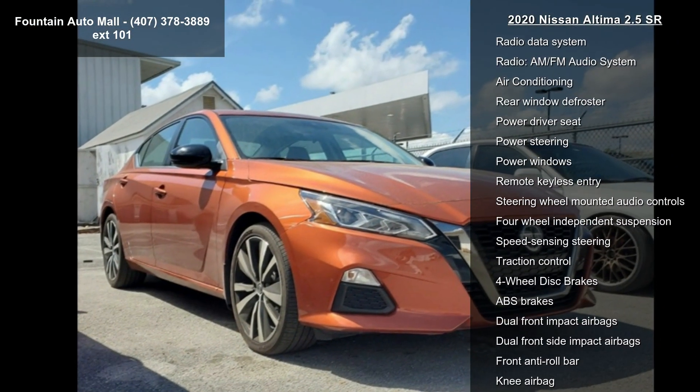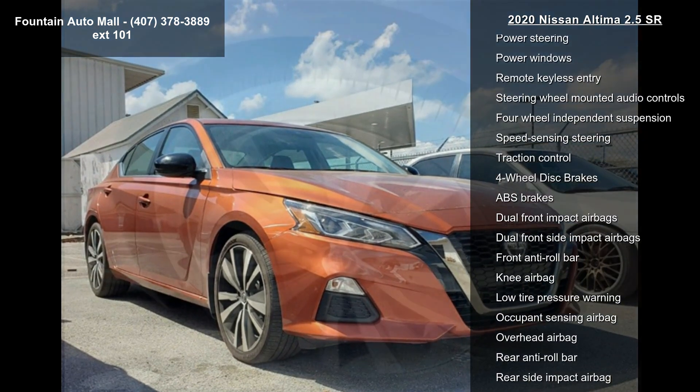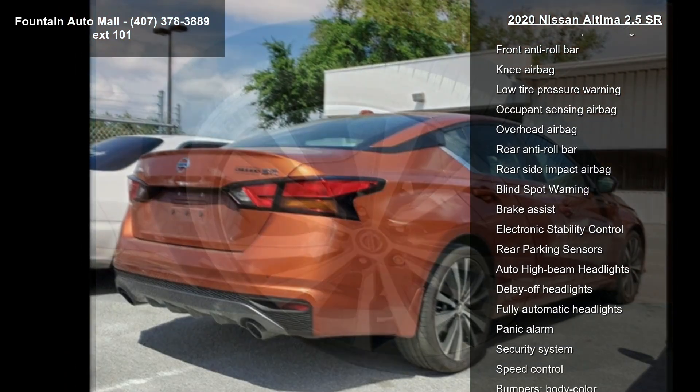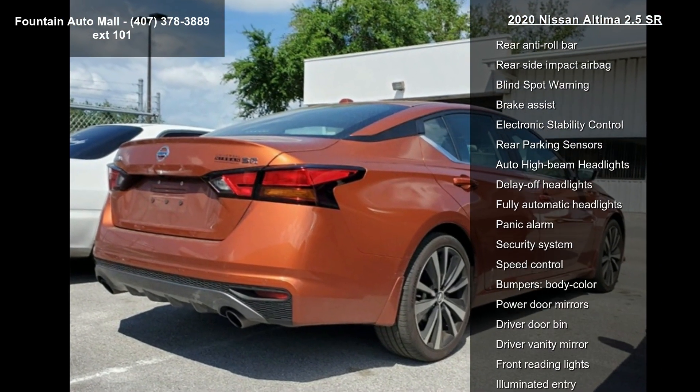Enjoy these notable features: 6 speakers, AM FM radio, Sirius XM, Radio Data System, and AM FM audio system.